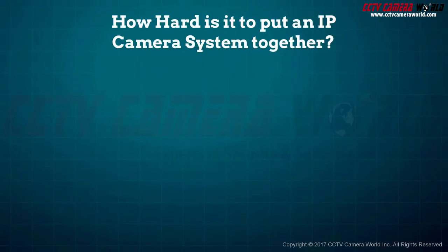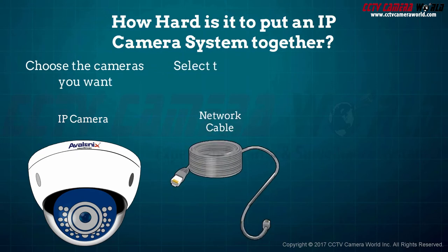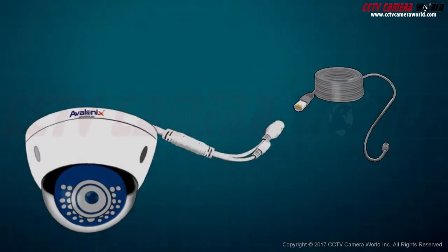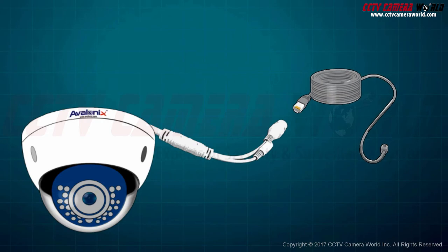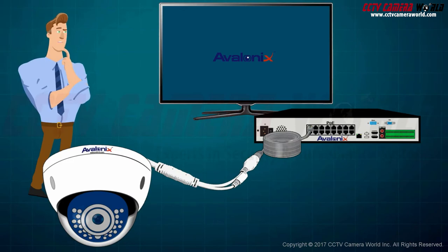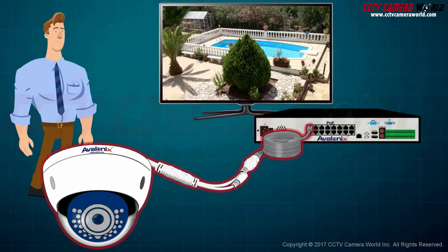It's easy to put an IP camera system together. First, choose the cameras you want. Select the network cabling you'll need. Then tie it all together with a PoE NVR. Getting the cameras to start recording is simple — once you've mounted your camera, connect it to the network cable, then connect the cable to the NVR's PoE port. Now you're recording. That's all it takes.